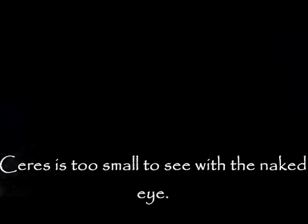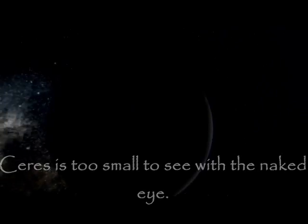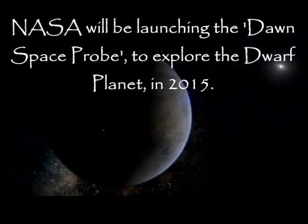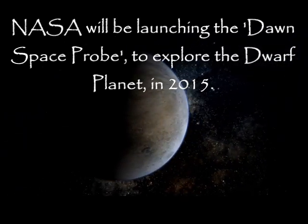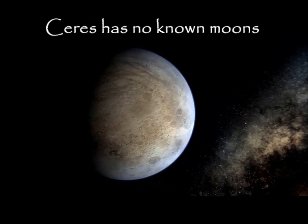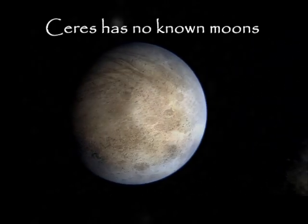Ceres is too small to see with the naked eye. NASA launched the Dawn spacecraft to explore the dwarf planet in 2015. Ceres has no known moons.